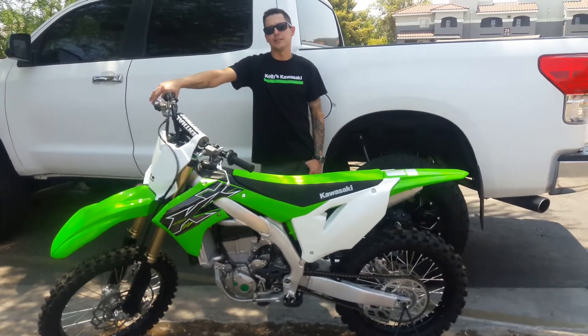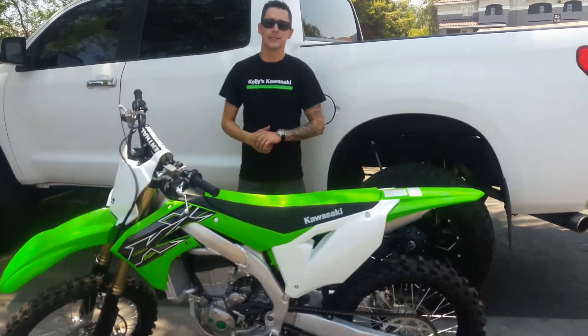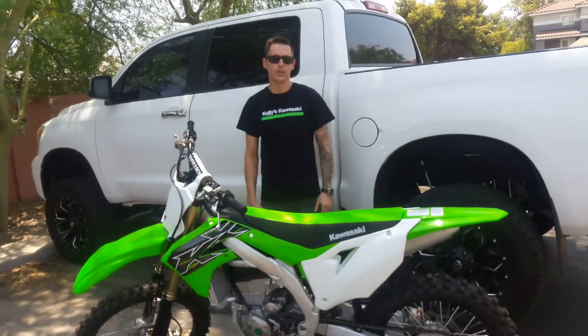Hey guys, Kyle here at Kelly's Kawasaki in Mesa, Arizona. Just wanted to make a quick video and let you know that you have not seen the 2019 KX450. You've got to come down and check them out.